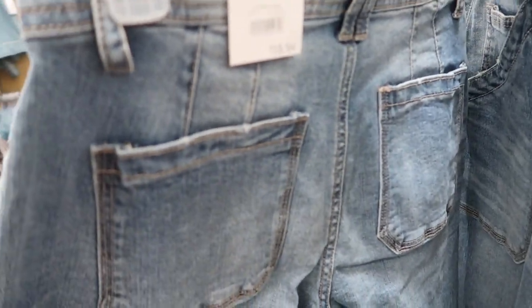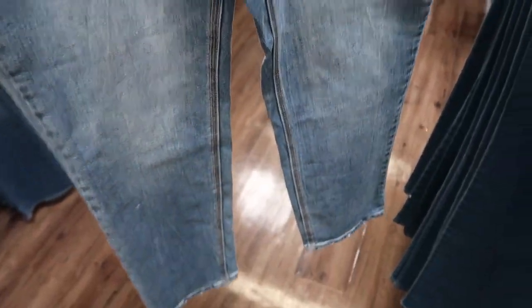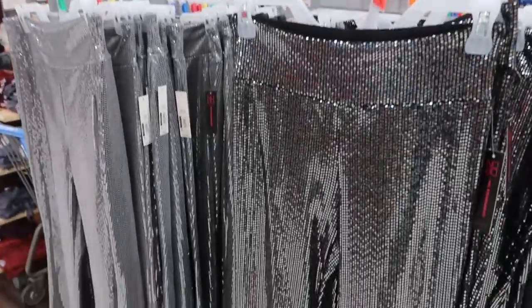These jeans by Time and True — I'm pretty sure I've seen these utility ones before but I've never seen this color. They're just a high-rise straight leg, $18.94. They do look true to size but they do look a little short, so if you have longer legs I would probably skip these because they are shorter length jeans.